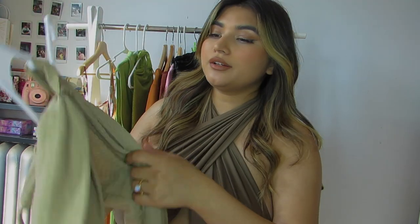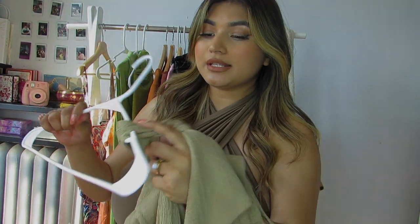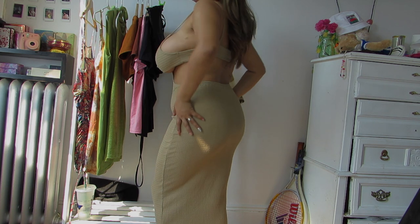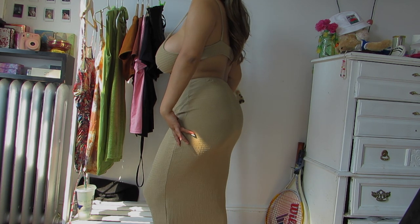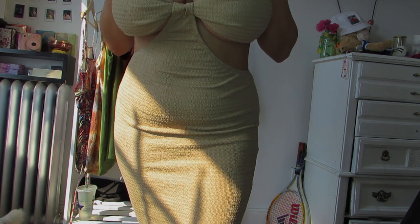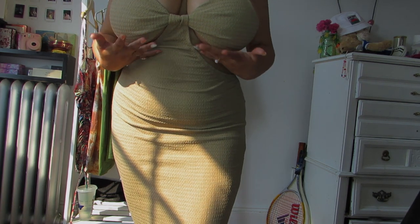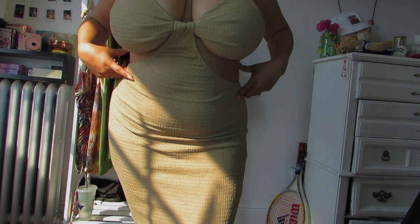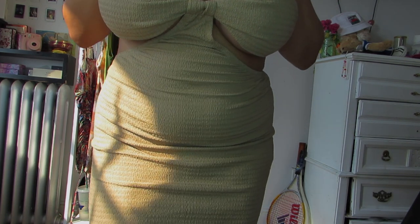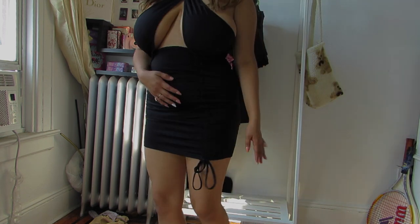Next up is this pretty long dress with a really pretty color. It's a little bit stretchy and I got it in a large size as well. I really like the cut but I feel like this dress is too exposed. The only part I like is the cutout right here — except for that I'm not sure about the top part.